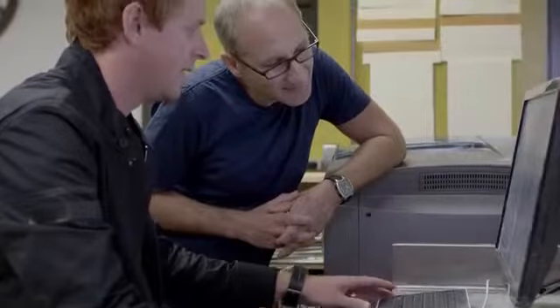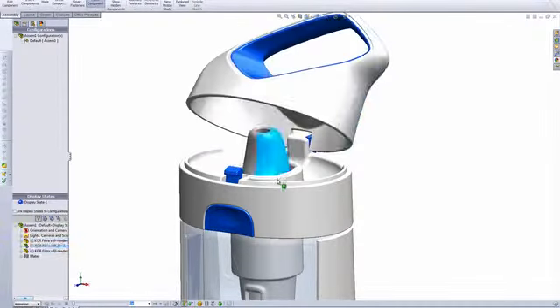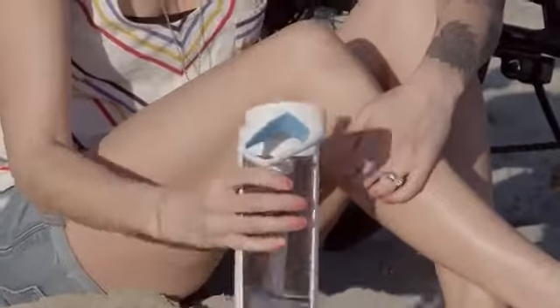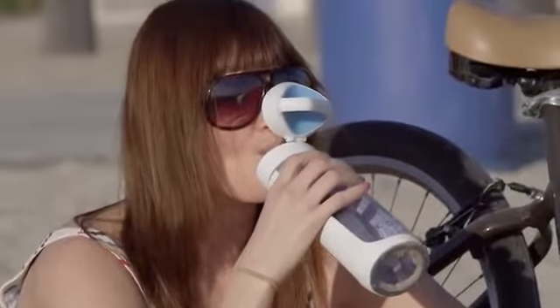With just about every other bottle we looked at, the mouthpiece is exposed to germs and dirt. So our solution is this push-button cap that protects the mouthpiece. It opens with one hand, it has a cool ergonomic handle, and you'll never lose your cap because it's attached to the bottle.